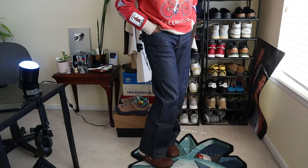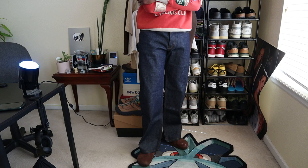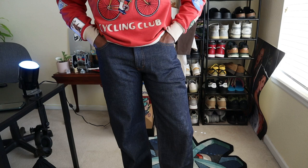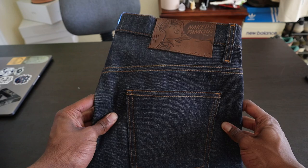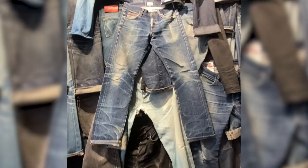This denim by Naked and Famous is 100% Japanese selvage denim but made and constructed in Canada — possibly Montreal. Three things led me to picking these up: number one was fit — these obviously fit very nicely. Number two is price point; unlike the Sugar Canes, the Strong Guy denim is under $200, which is a much more affordable entry-level price point for selvage denim. Number three, I saw the fading potential in-store on their fade wall.